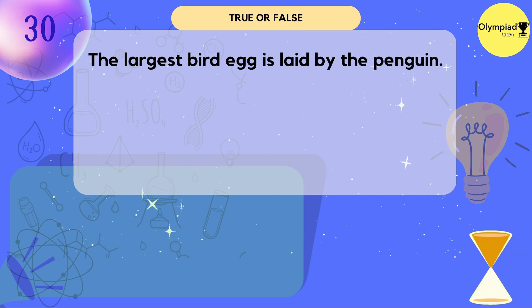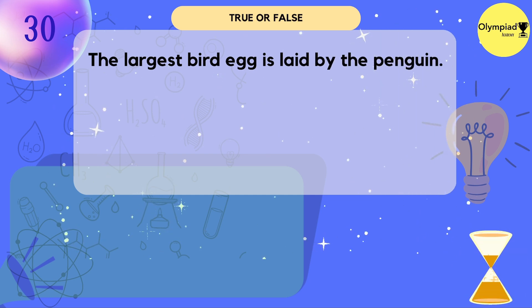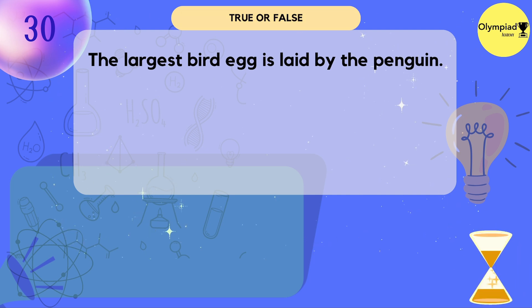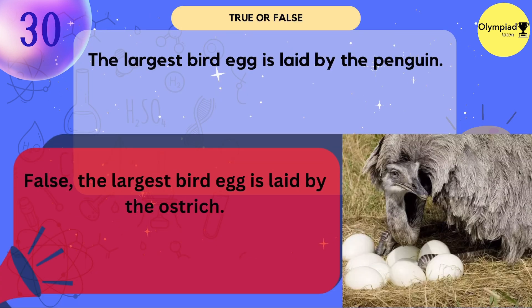The largest bird egg is laid by the penguin. True or false? It's true — actually, the largest bird egg is laid by the ostrich.